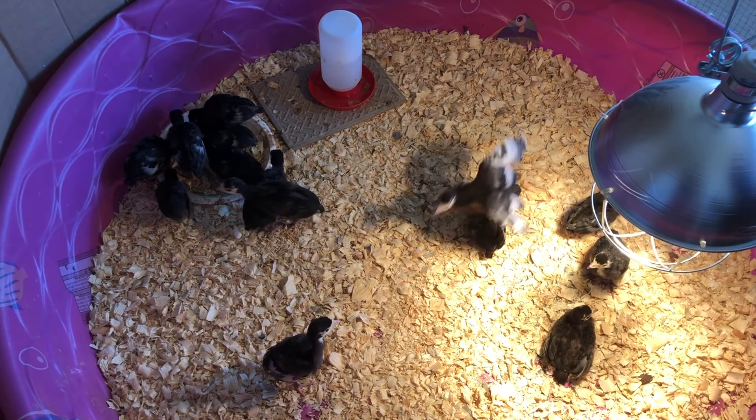Anyone want this rock? Or this rock? Or this rock? Thirty dollars, comes with a free turkey!